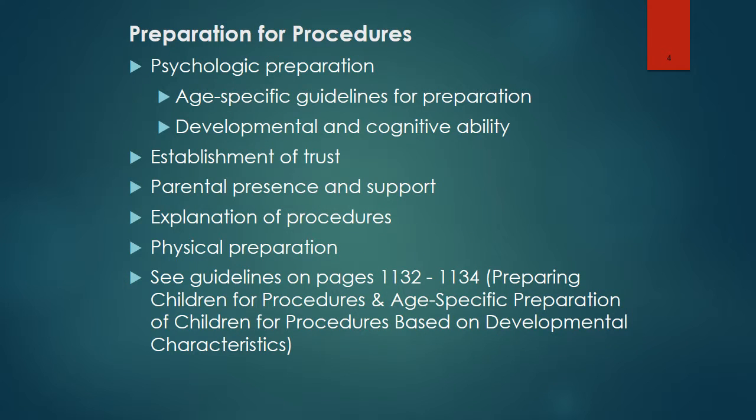Psychological preparation of the child for a procedure is very important. The nurse should follow age-specific guidelines for preparation, based on developmental and cognitive abilities. It's very important to establish trust. Parental presence and support is important as well. If the parent wishes to stay during a procedure, they need to be told where to sit or stand, what to say, and what to do to help.